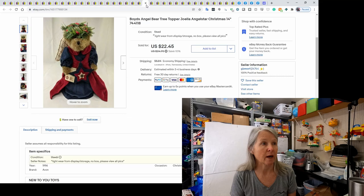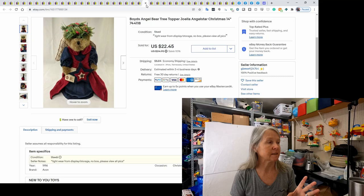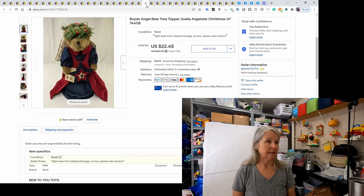I bought a tote full of Boyd's Bears, and this angel bear tree topper was one of the reasons I bought it. It took a while — I didn't have much interest or I got a bunch of lowball offers, and it's been listed probably six months. But tis the season — it sold for $22.45.